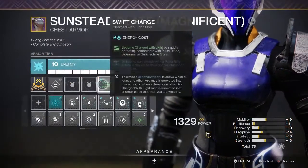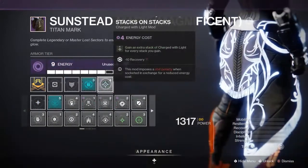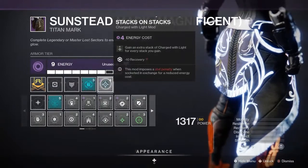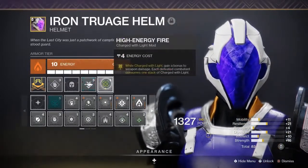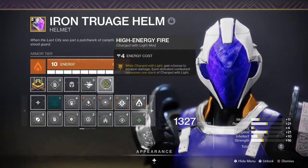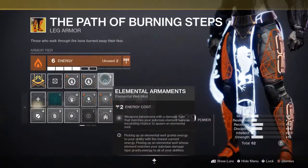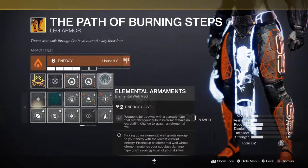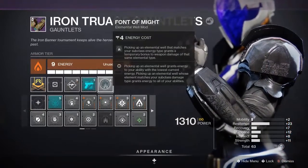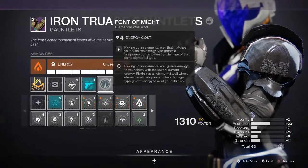Swift Charge will allow you to become Charged with Light with every three SMG kills. Stacks on Stacks will give you two charges for every three SMG kills with Swift Charge. High Energy Fire will give you a 20% weapon damage increase while Charged with Light. Elemental Armaments has a chance to drop Wells if you're using a solar weapon while using a solar class. Font of Might will give your solar weapons a 25% damage buff when you pick up an Elemental Well.